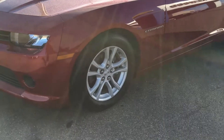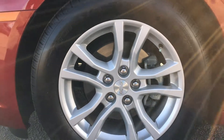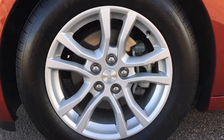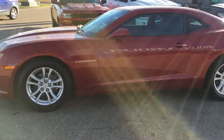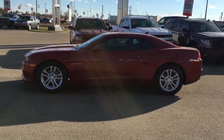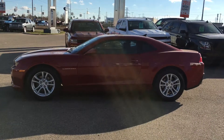On each corner of the vehicle we have 18-inch alloy wheels wrapped in 245-55 tires. Take a couple steps back to see the side profile. Let's hop inside and see what features we have in there.